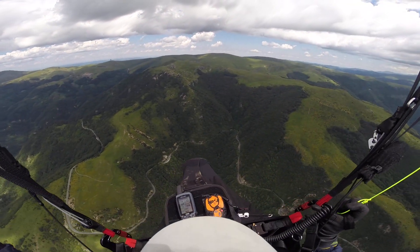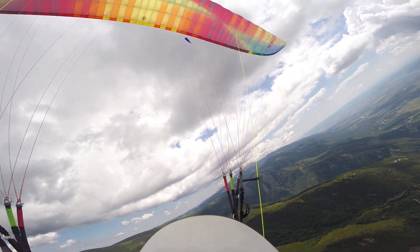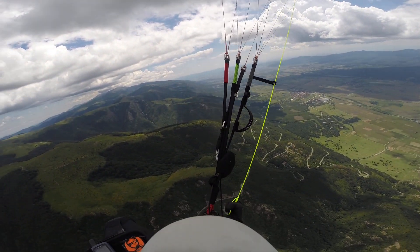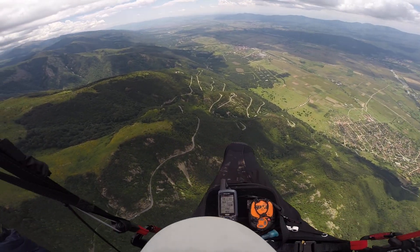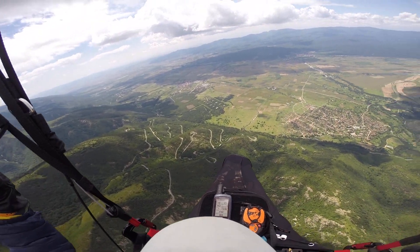We're going to use the thermal all the way up, but it is getting weaker as we get higher, so we'll think about pushing off soon. This is the road we drove up to get to the take-off — Declometo Pass.